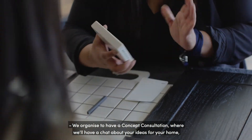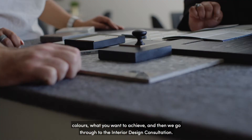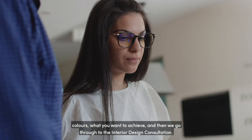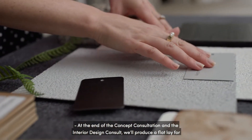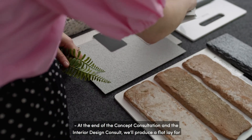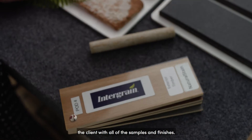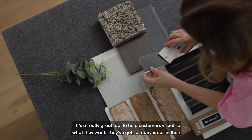We organise a concept consultation, where we chat about your ideas for your home — colours, what you kind of want to achieve — and then we go through to the interior design consultation. At the end of both consultations, we produce a flat lay for the client with all of the samples and finishes. It's a really great tool to help customers visualise what they want.